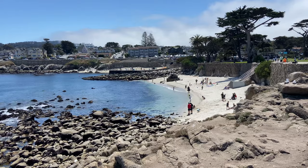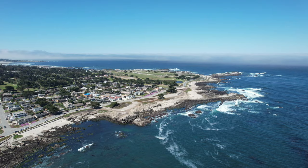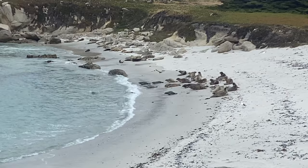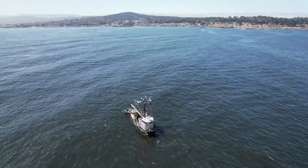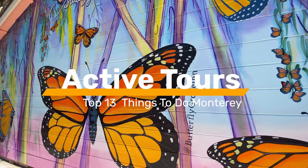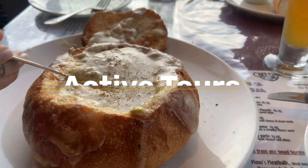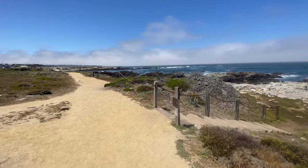The Monterey Peninsula has captivated the likes of artists, writers, and architects for ages with its rocky coastline and abundance of wildlife. This once bustling fishing town turned wildlife sanctuary has undergone a fantastic transformation for the better. Join me on an adventure where I'll share my top 13 things to do in Monterey. Let's get going.